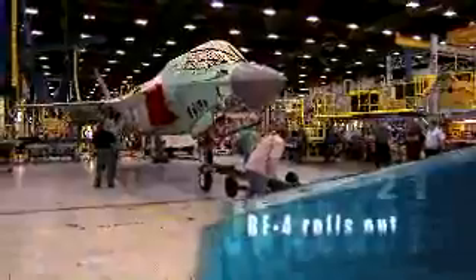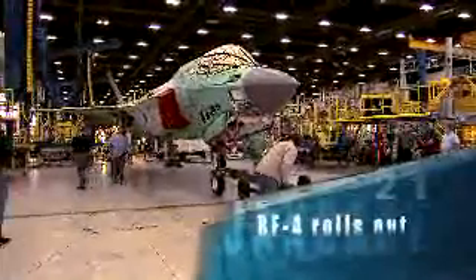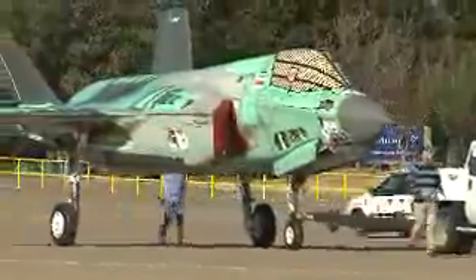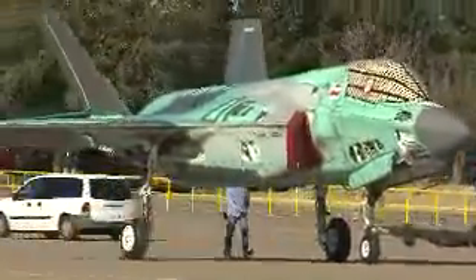On January 21st, the first F-35 equipped with mission systems, known as BF-4, rolled out of the factory — a milestone that will lead to the first avionics testing onboard an F-35 aircraft. Mission systems, or avionics, are the onboard sensors that enable the aircraft to receive battle space information, as well as track and target adversaries from long ranges. The F-35 has the most powerful and comprehensive mission systems package of any fighter that has ever flown.